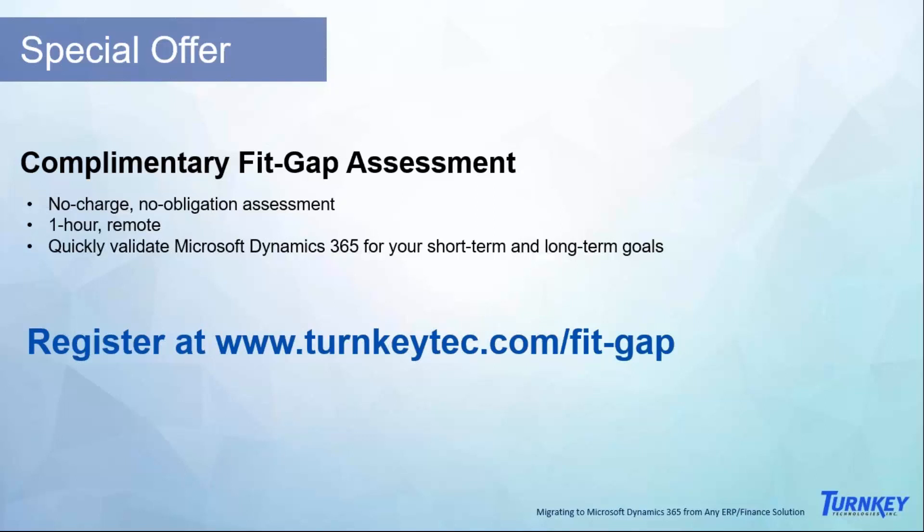We can help get you started on the right foot in a very short amount of time — at minimum, point you in the right direction with your research — in a no-charge, no-obligation assessment. It's just a one-hour remote session with one of our consultants to help validate Microsoft Dynamics 365 for your short-term and long-term goals. You can register at turnkeytech.com/fitgap. This webinar was recorded and we'll send it out in a follow-up email. Thank you again for joining us today — until next time, have a great day.